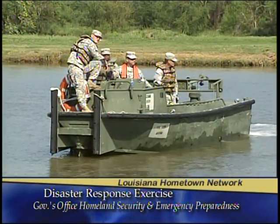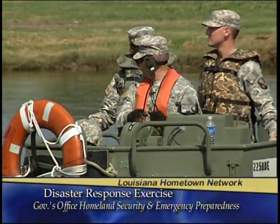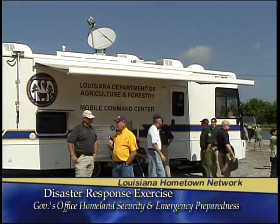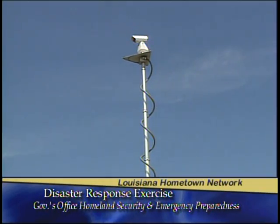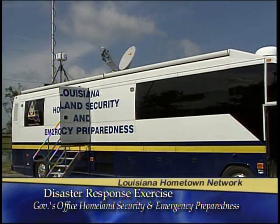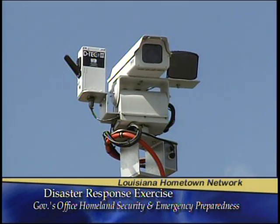Today we're doing an exercise across the state here in Louisiana so that we can better perfect all of our assets and how we're going to respond to different types of disasters. You'll see different things happening in three different locations — all the state agencies, in particular the Army National Guard — because each one has a critical component or role they play in any type of disaster.